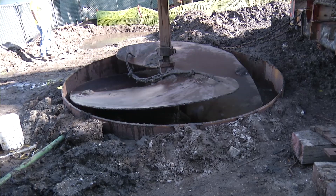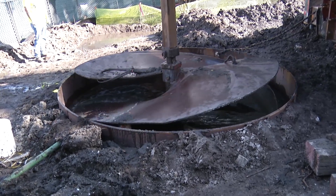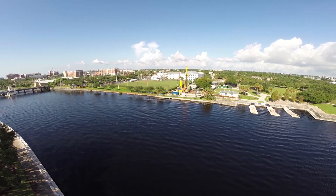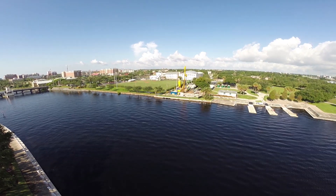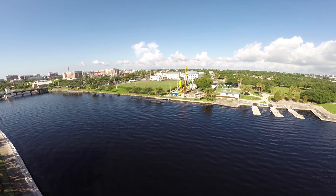Microtunnel is a way to install a pipeline underneath the Hillsborough River without disrupting any river traffic or the environment. We'll be pushing a three foot water line and a five foot casing from the west side to the east side, 35 feet underneath the river, and ultimately this project will hook into another project later this year.